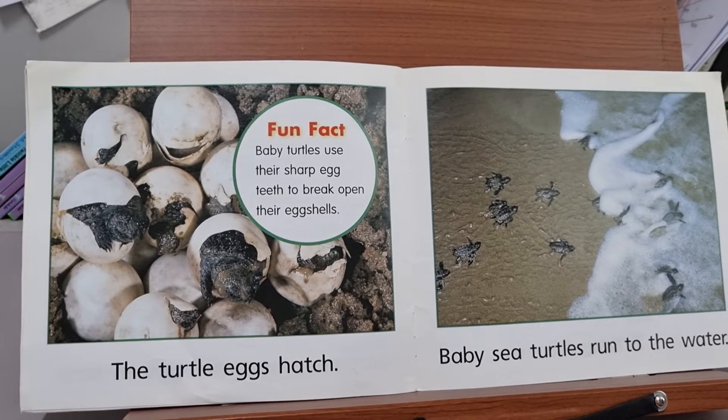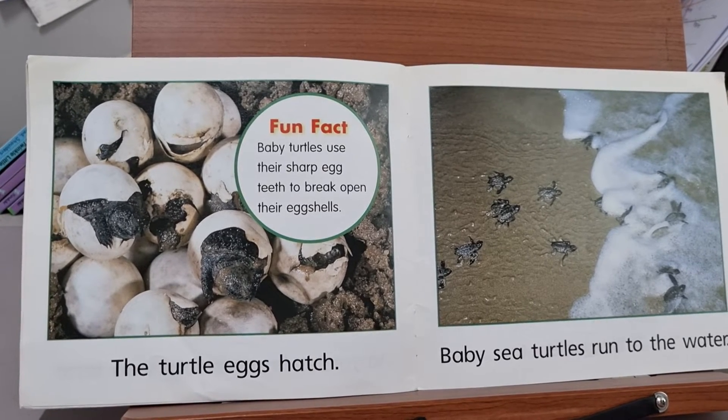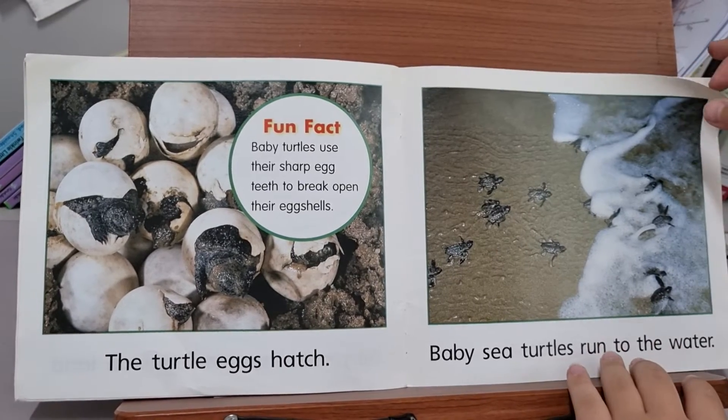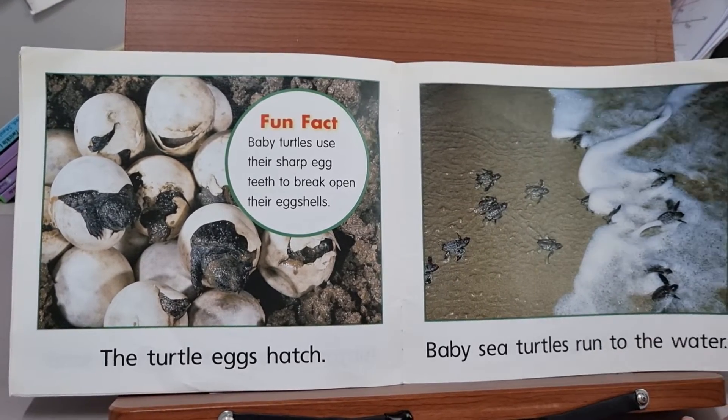Baby turtles use their sharp egg teeth to break open their eggshells. Baby sea turtles run to the water.